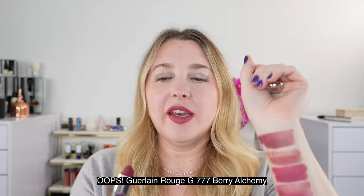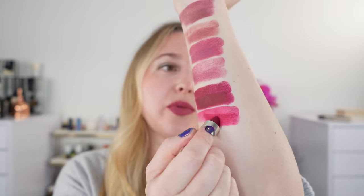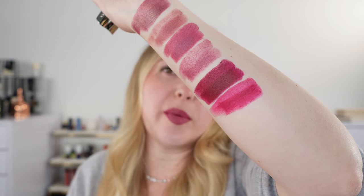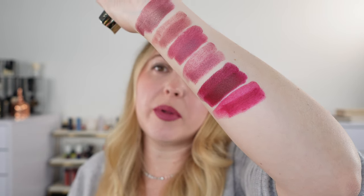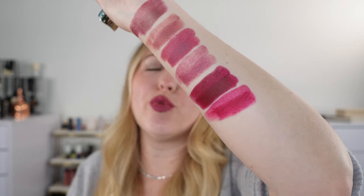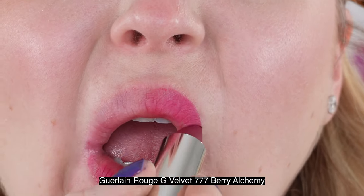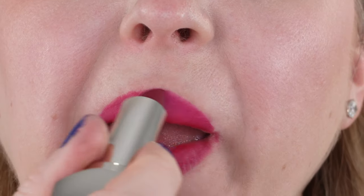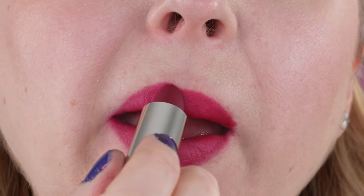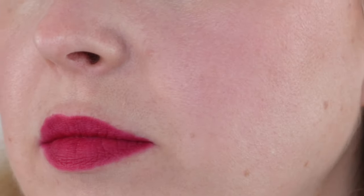Next we have the Guerlain Rouge G from the Holiday collection, shade 777. This one is really going to be best for cooler undertones — you've got a vibrant blue-pink with a little bit of berry and plum. It's more of a fresh raspberry or crushed blackberry, kind of in between the two. It's a really beautiful shade with a nice velvet formula that's very thin and weightless on the lips, slightly less creamy than the Dries Van Noten but vaguely similar in texture.